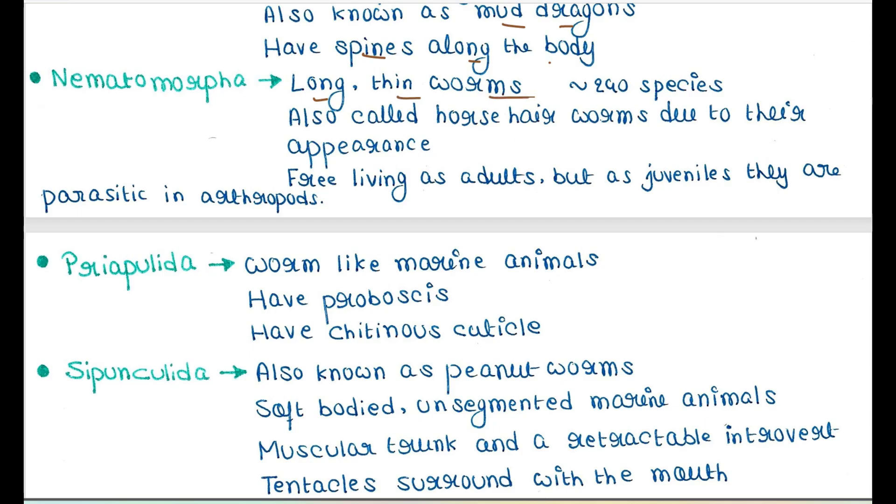Next is Nematomorpha. They are long, thin worms. This phylum contains 240 species. They are also called horsehair worms due to their appearance. They are free-living as adults, but as juveniles they are parasitic in arthropods.